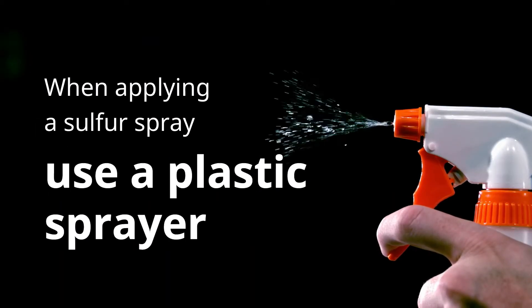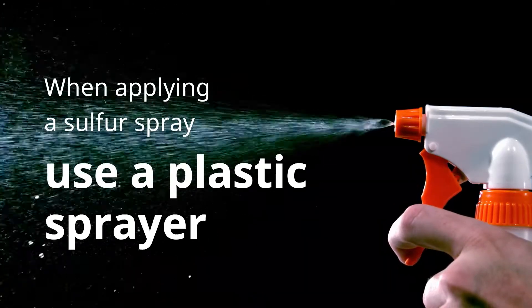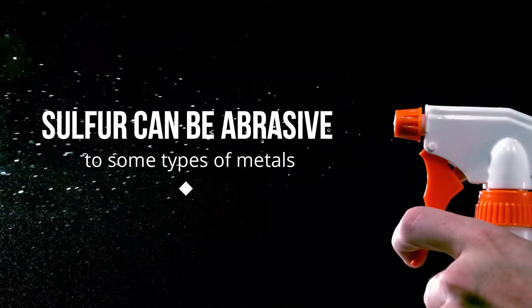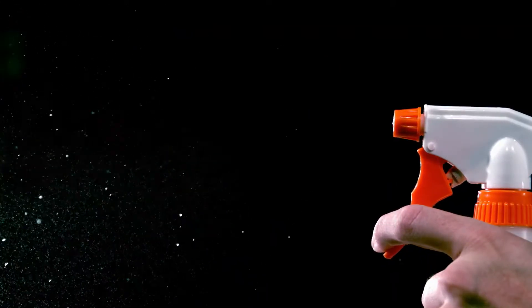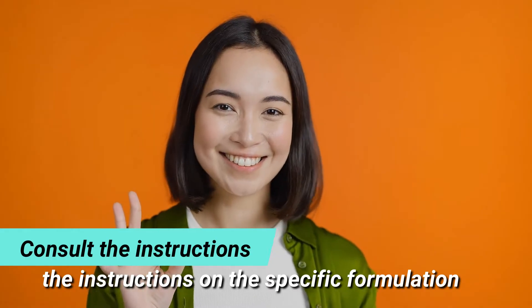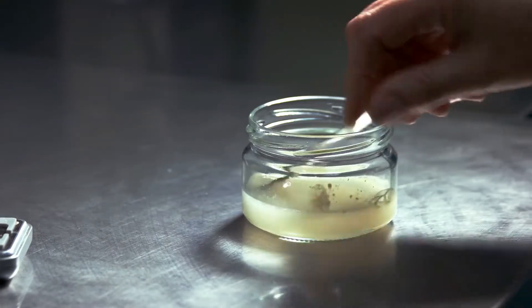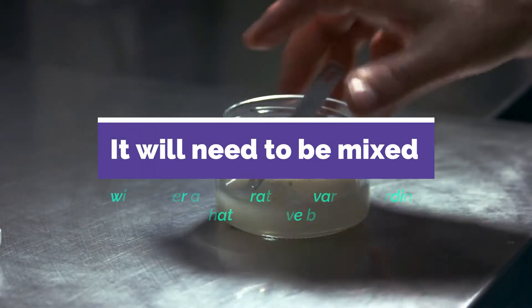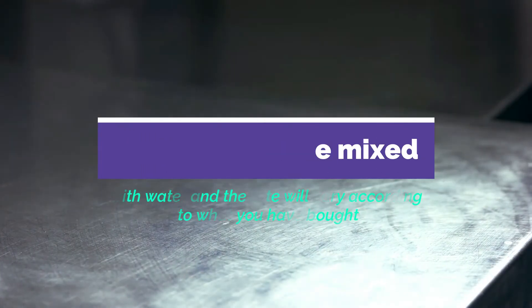When applying a sulfur spray, use a plastic sprayer, as sulfur can be abrasive to some types of metals. To use sulfur as a pesticide, you will need to consult the instructions on the specific formulation you've purchased. Generally sold in a wettable form for use as a spray, it will need to be mixed with water, and the rate will vary according to what you have bought.